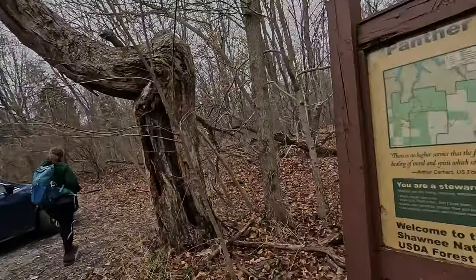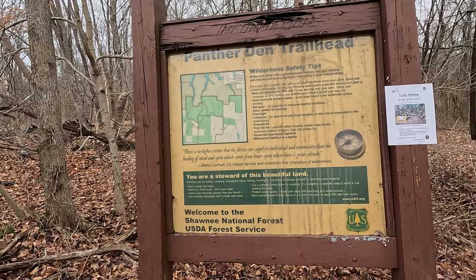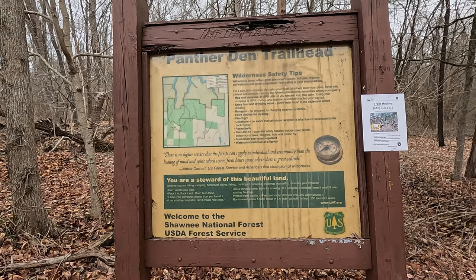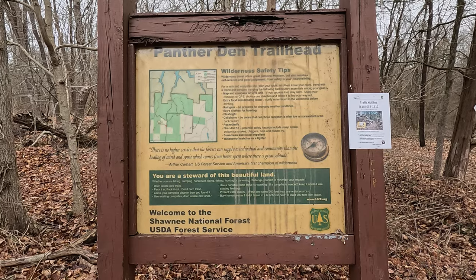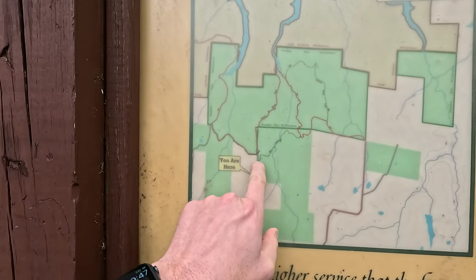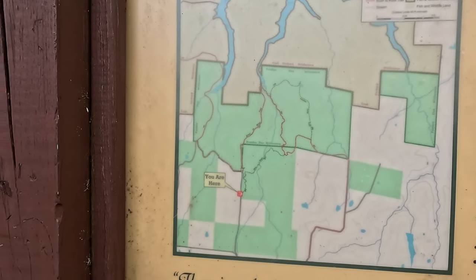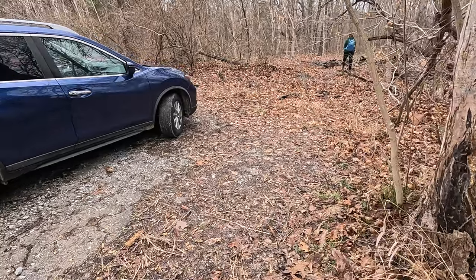Well howdy folks, Sean here from HikeOintSean.com and today we are at Panther Den Trailhead in the Shawnee National Forest. We're going to do the loop. Haven't been here in a while. Going to go up here, check it all out, enjoy ourselves, and you get to come with us.